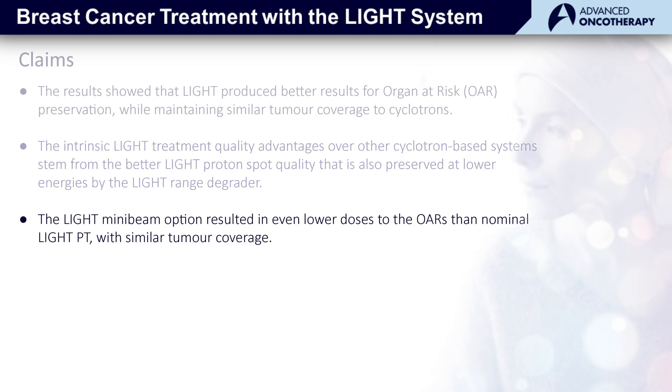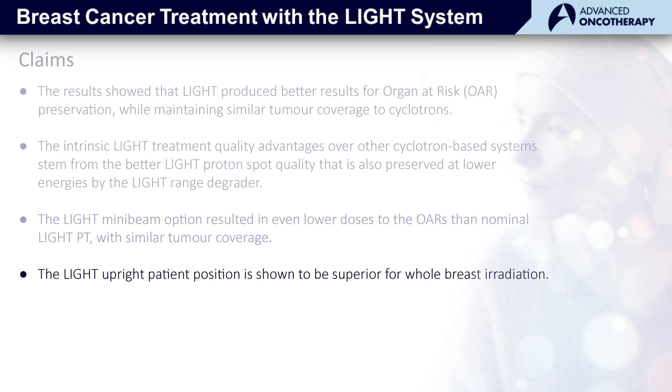The light mini-beam option resulted in even lower doses to the organs at risk than regular light proton therapy, with similar tumour coverage. And finally, we saw a potential benefit for upright positioning of these breast cancer patients.